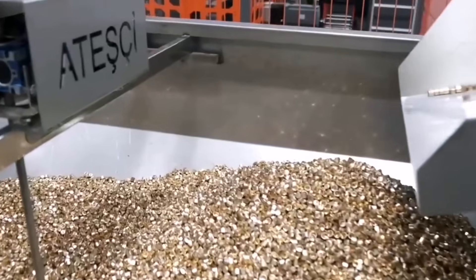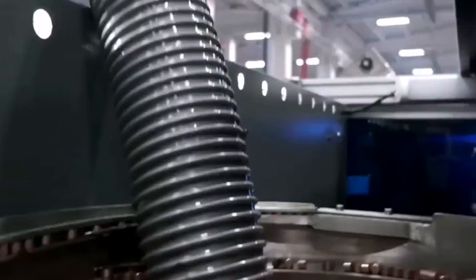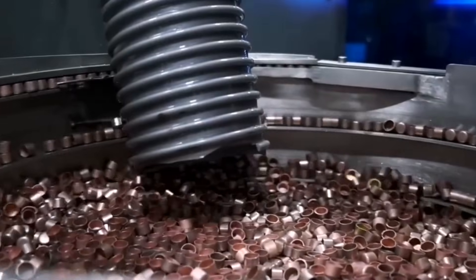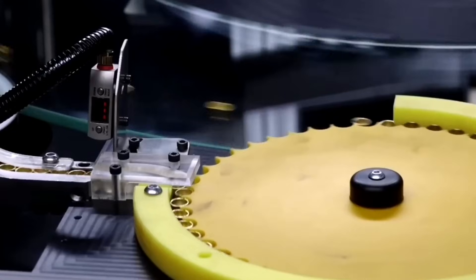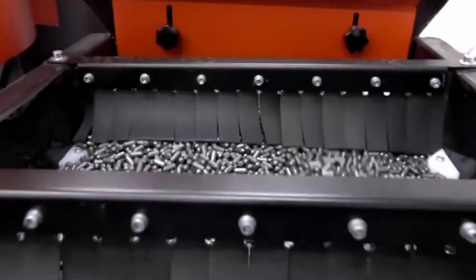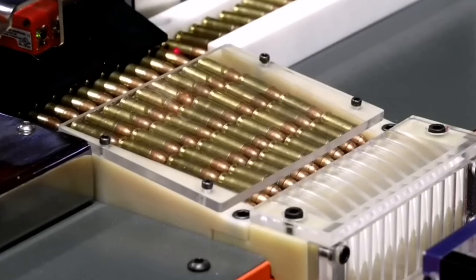Ever wondered what's inside that mysterious pile of metal at the start of a bullet factory? This carefully curated mix of raw materials will soon become the bullets we're all familiar with. Depending on the type of bullet being produced, you'll find a variety of metals in the mix. Lead is often a key player, but copper, zinc, and even steel can all make an appearance.